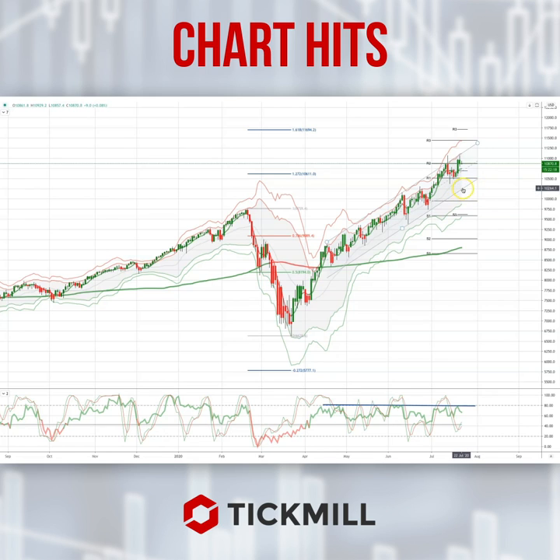If we get a close through 10,300, look for 9,850 as the next downside objective. As always traders, plan the trade, trade the plan, and most importantly manage your risk. Until next time, thanks very much.